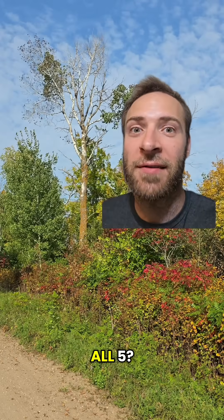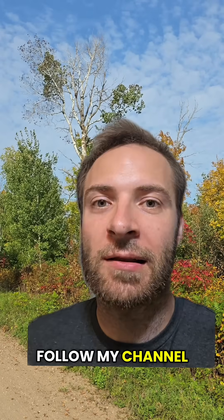How many trees did you know? Did you get all five? What animal and nature stuff do you want to see next? Follow my channel and let me know in the comments.